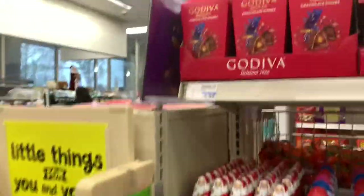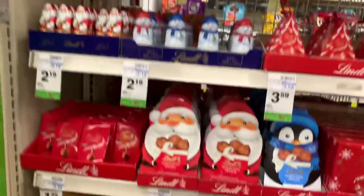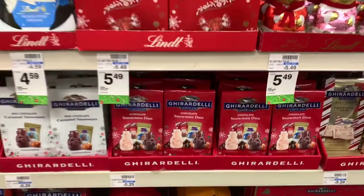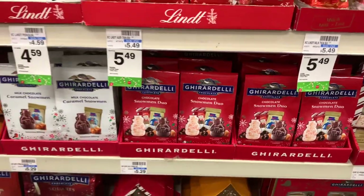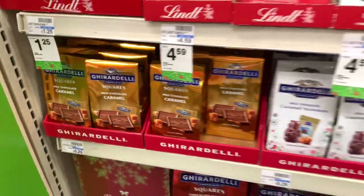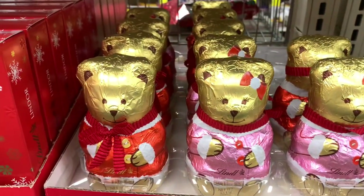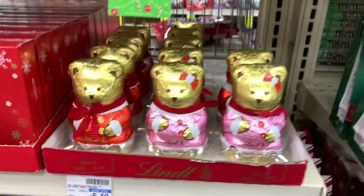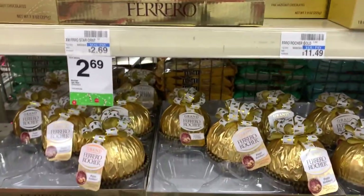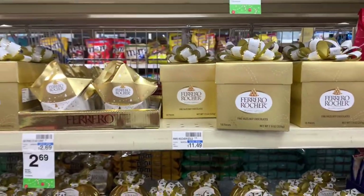They have a lot of holiday candies here — they have Lindt, Godiva, Ghirardelli. They have the Chocolate Snowman Duo, the milk chocolate ones, caramel — a lot of different candies, guys. They have these little Lindt bears right here for $5.49. They have Ferrero Rocher — the stars for $2.69 and the presents there for $11.49.